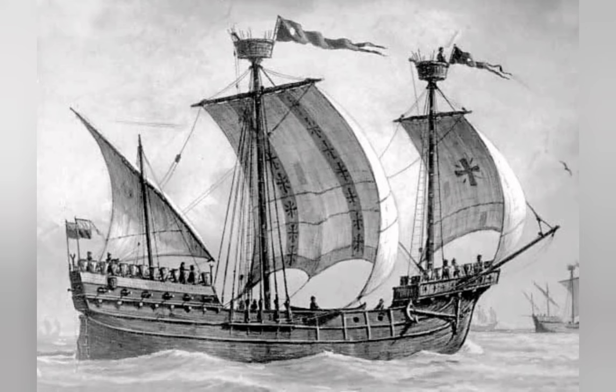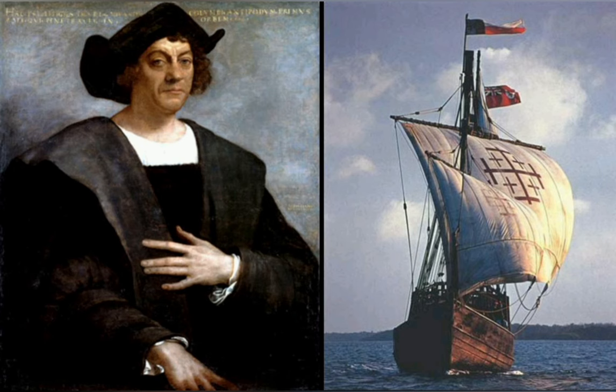An early example would be the larger Nau, of which the Santa Maria of Christopher Columbus was an example, while his two other ships, the Pinta and Niña, were caravels.